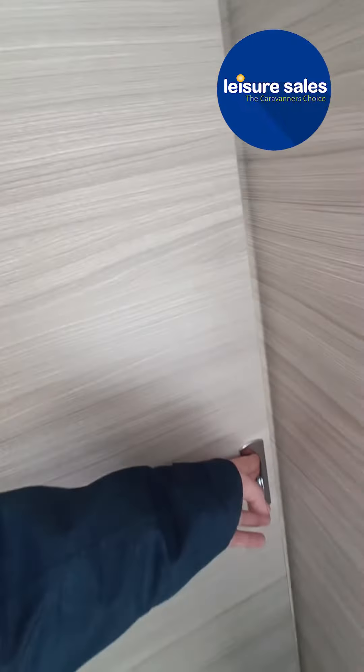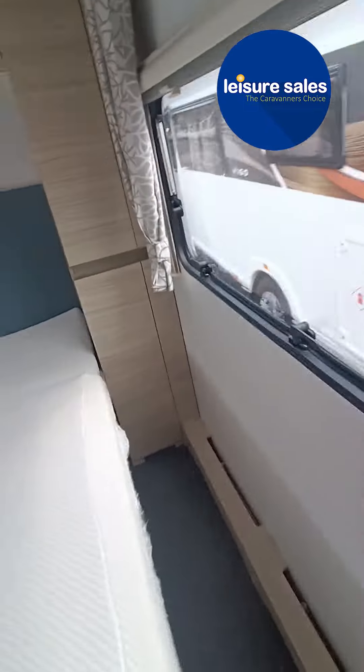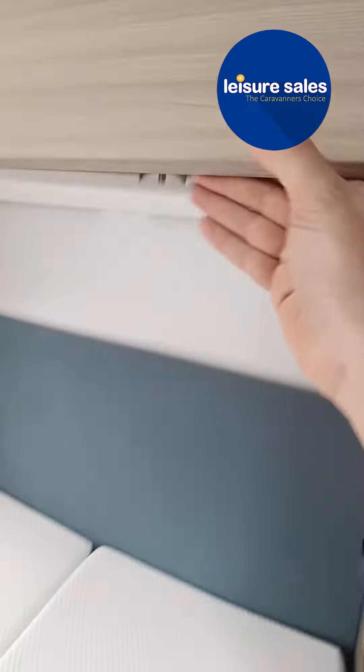Moving to the back of the van, we have a second door there, so you've got extra privacy between the bedroom and the seating area. There's plenty of space to walk around in this van, and loads and loads of cupboard space — the same on both sides.